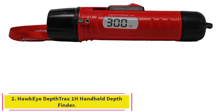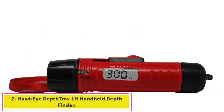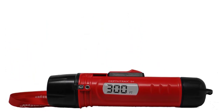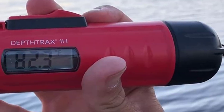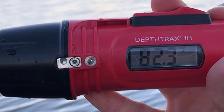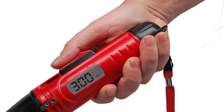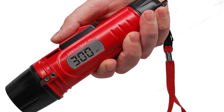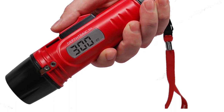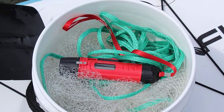Number 2: the Hawkeye Depth Tracks 1H Handheld Depth Finder. Simplicity reigns supreme with this lightweight handheld device. A clear digital display provides depth measurements from 2.5 feet down to 300 feet, as well as temperature readings that are accurate to within a tenth of a degree.